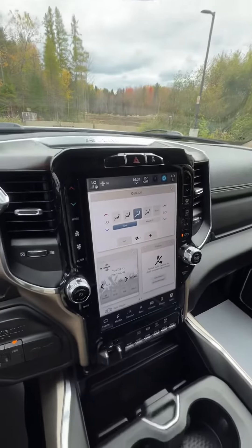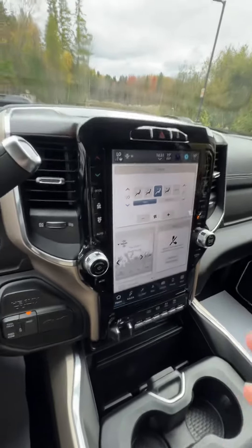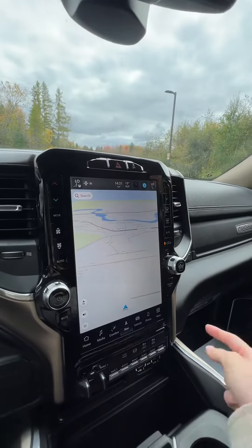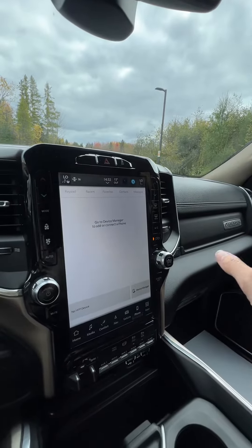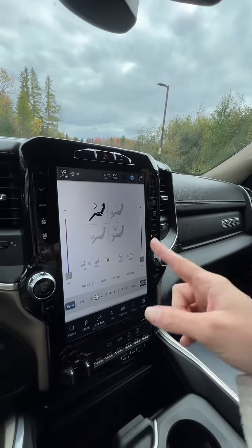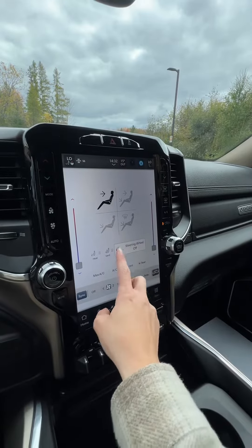Over to our screen here, we've got your navigation built right in. This guy comes with the hookups for CarPlay and Android Auto. For comfort, you've got your heated seats, ventilated seats, as well as your heated steering wheel, which is nice.